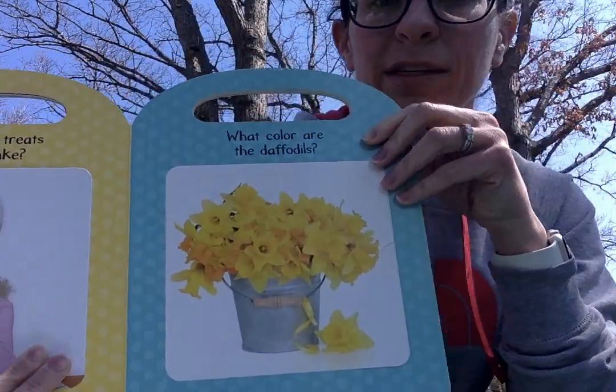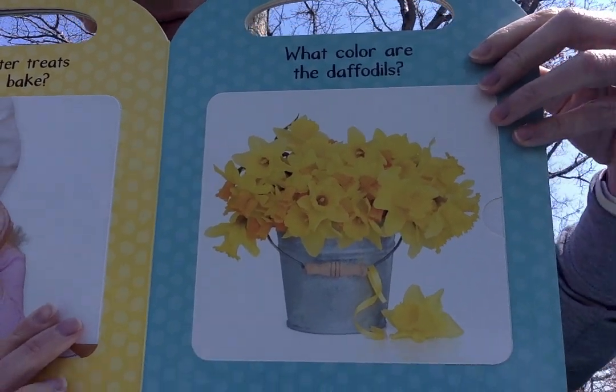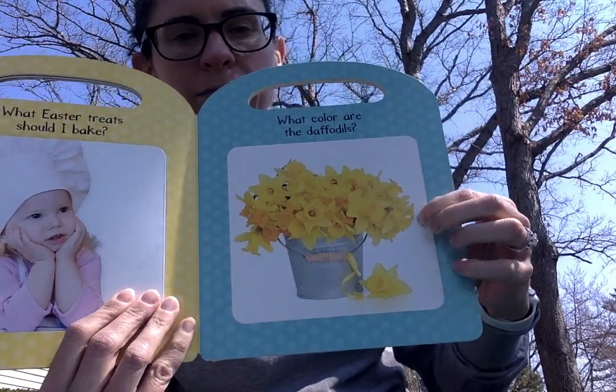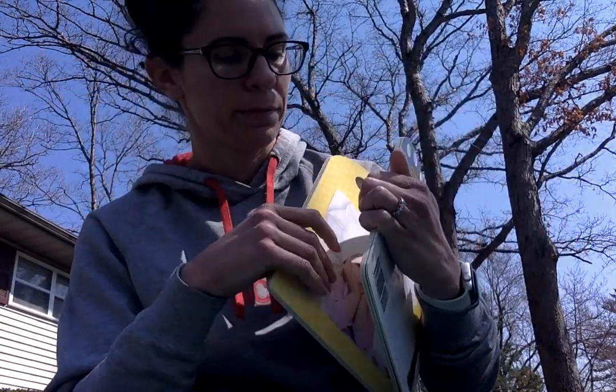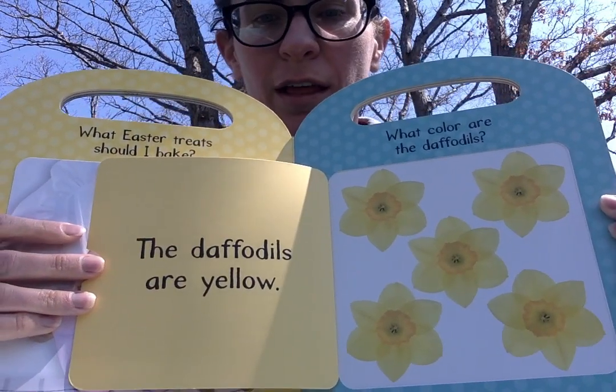What color are the daffodils? Do you know what color that is? The daffodils are yellow.